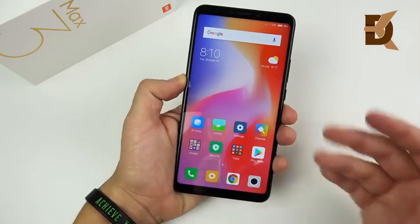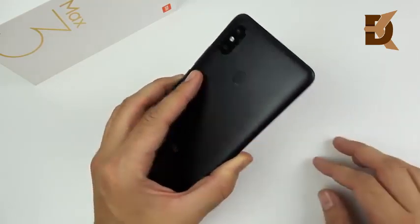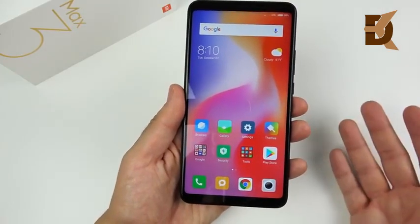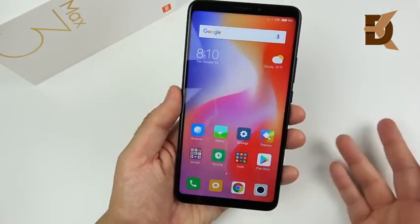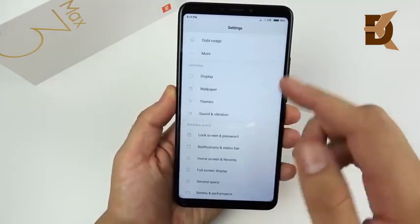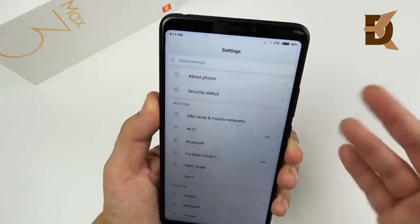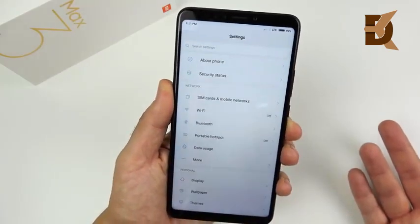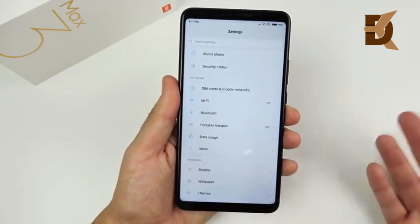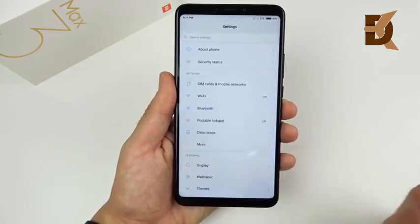This has 64 gigs of storage; I had about 50 gigs available with the ROM installed. I put a 256GB microSD card in and it took it just fine, so you can expand memory up to 256GB. This also has Bluetooth 5.0, something you usually see on flagship devices. The big standout so far is the battery — 5500 milliamp-hours. I've had it off the charger for about two and a half to three hours and it's already at 98%. This phone is easily going to last about two days for a light user, and I'm thinking 11 to 13 hours of screen-on time.